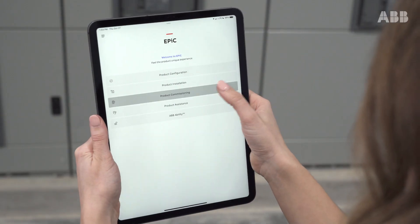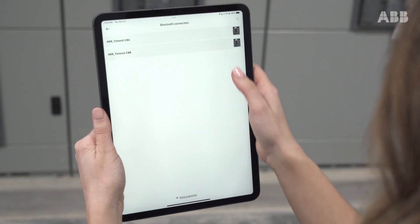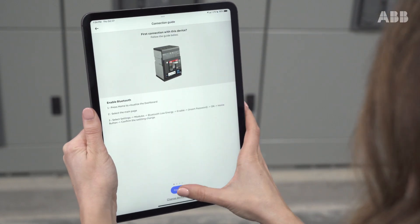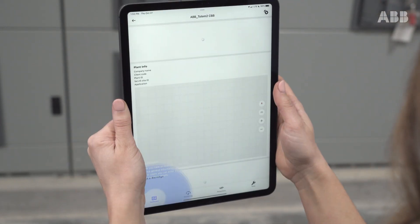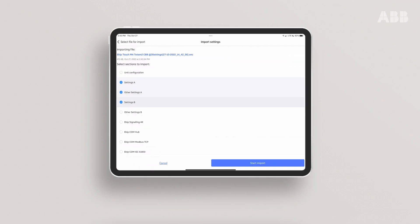Work smarter, not harder. Through Bluetooth connectivity, you can create a circuit breaker setting, save it, then apply the saved setting to other breakers via the EPIC app. Commissioning can be completed with just a few clicks.